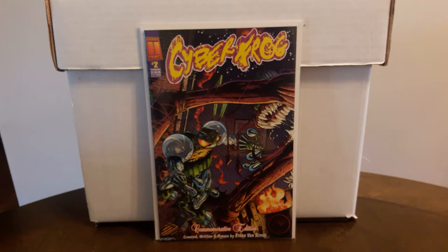I stopped into a collectible shop to get this Cyberfrog Commemorative Edition — it's a $20 book and I paid $2 for it. I'm trying to get all the Cyberfrog books I can.